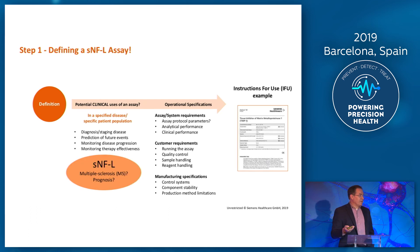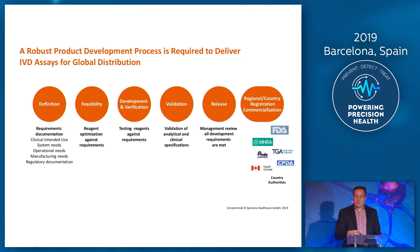So what are we going to do for NFL? We clearly see that MS is going to be the first disease in which this is going to be offered, and there is an internal debate right now as to the exact intended use. This is a classical product development cycle — very common in most IVD companies — where you go through definition, feasibility, development, verification, validation, release, and then of course your regulatory approvals.